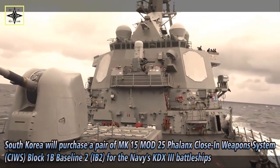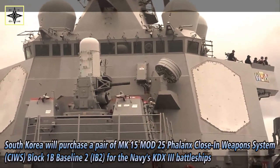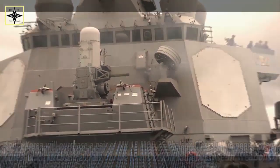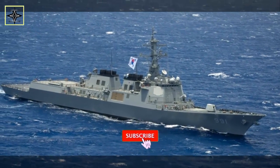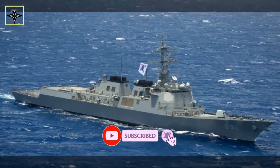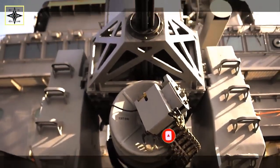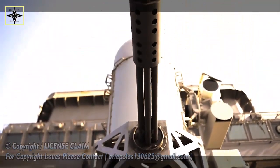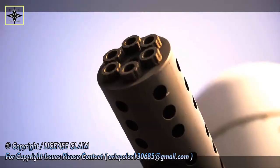South Korea will buy a pair of MK-15 Mod-25 Phalanx Close-In Weapons System Block 1B Baseline II systems to equip on the Navy's KDX-3 warship. The contract was approved by the U.S. State Department today. It covers acquisition of two MK-15 Mod-25 Phalanx CIWS Block 1B2 systems, 4,000 rounds of 20mm cartridge API linked.